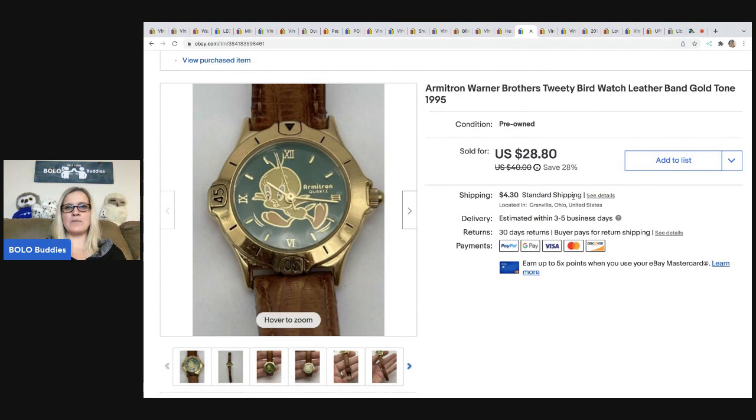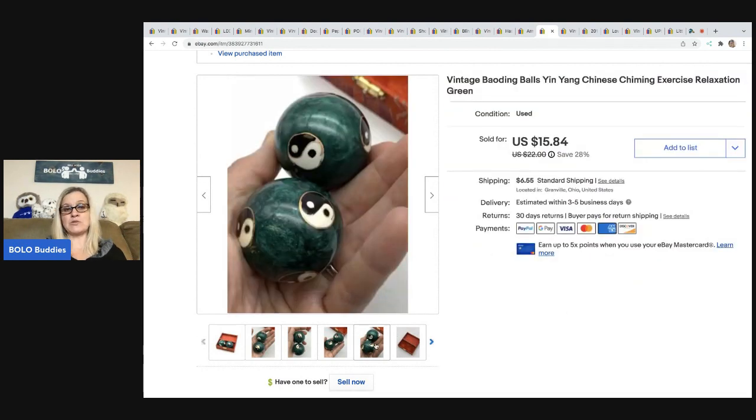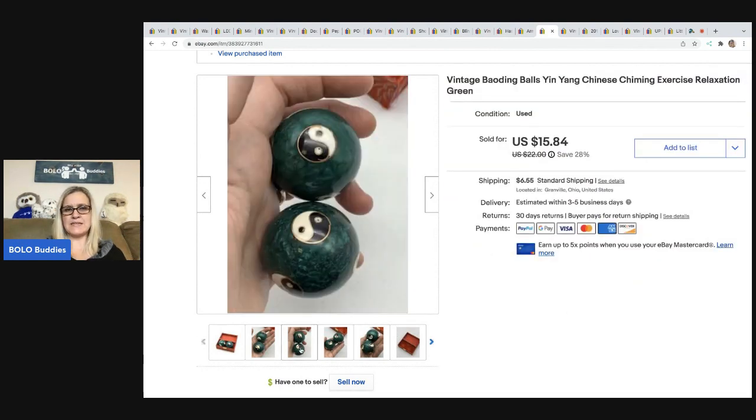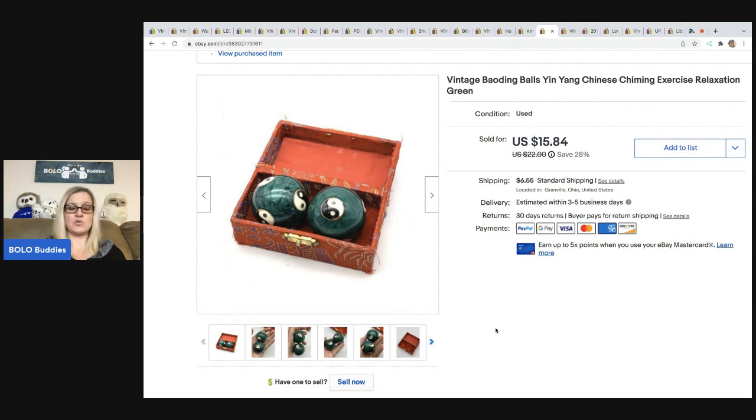This is an Armatron Tweety Bird watch. I think I got this at a thrift store for a buck or two and I sold it for $28.80. The next set — I paid $7 for it at the thrift store and I really should not have paid that much. The last set I sold went for much more — they were bigger and fancier. This set sold for $15.84 and the buyer was all in for $25.56. I did make money, but this is something I'd normally pay a buck or two for.